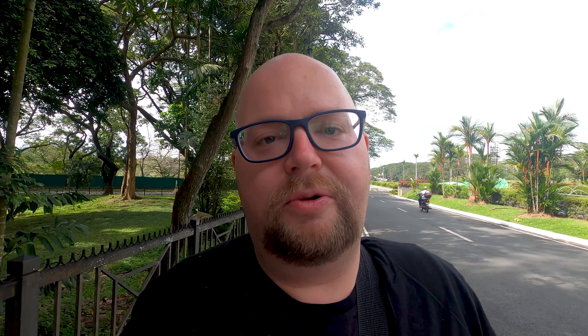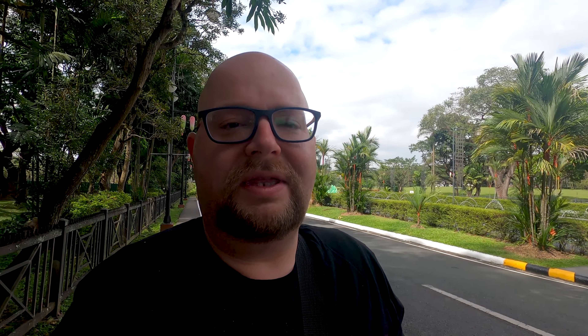If I was a student living in the area of Quezon or Manila, I would for sure study here. The first building we see behind the Oblation statue is the lovely Quezon Hall — a beautiful building with columns that houses the administrative offices of the campus. Let's see if we can visit it.